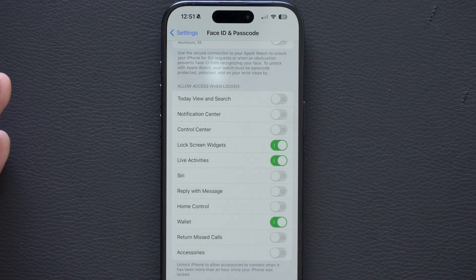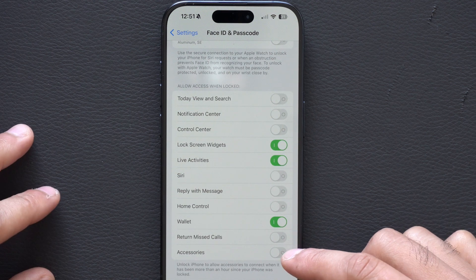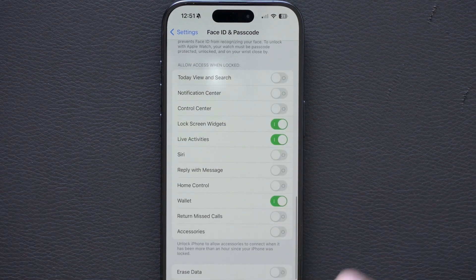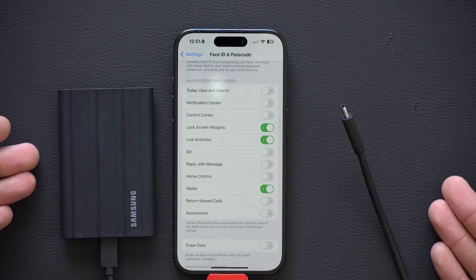My wallet's fine because it requires Face ID or my passcode. I even have Return Missed Calls disabled. And I really recommend having accessories disabled when locked, because somebody could just use something like a storage device —